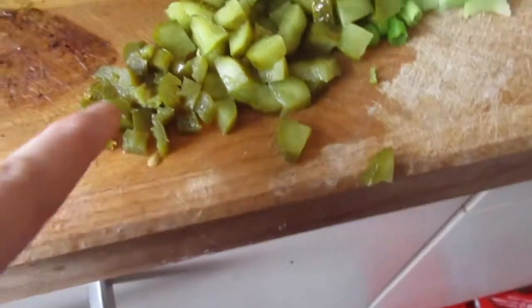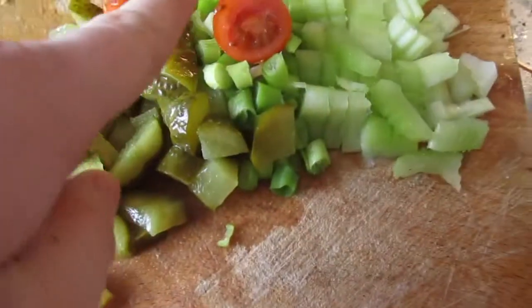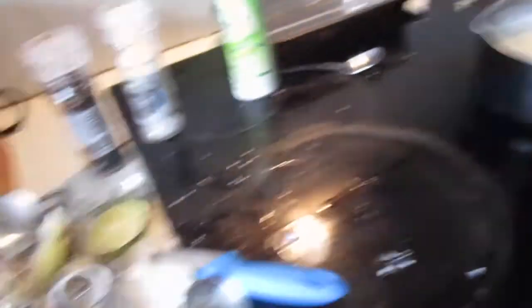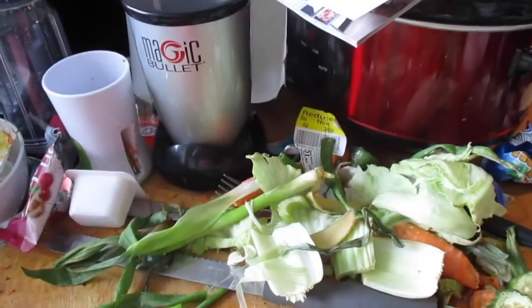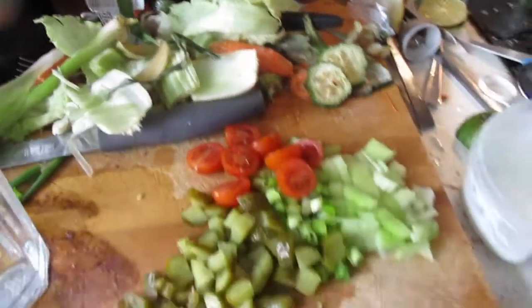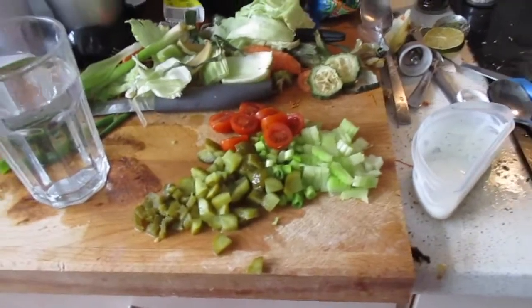I chopped up jalapeños, and I'm having gherkin, tomatoes, spring onion, and celery. The rice is right there too. I also have another glass of water. I'm waiting for the rice to finish and then my lunch is done.